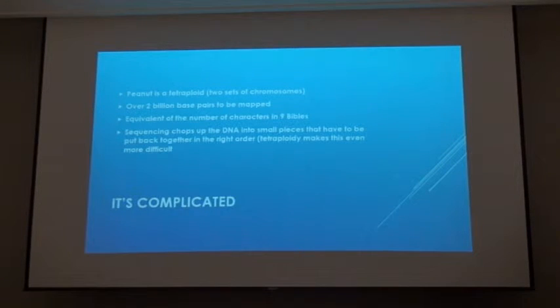It's equivalent to the number of characters in nine Bibles, so if you can visually picture that, that's a lot of genetic code to figure out. Another analogy: if you had two big dictionaries — one a Webster's dictionary and one some other kind of dictionary — and you chopped them up into little pieces, which is what they do when they sequence these things, then the next step is to put it all back together in the right order, and in this case with a tetraploid like peanut, figure out which dictionary each piece goes into. So it's a complicated process, and that's where we are right now with the Genome Project on cultivated peanut. We've got all the pieces; now we've got to put it all together in the right order and figure out what goes where.